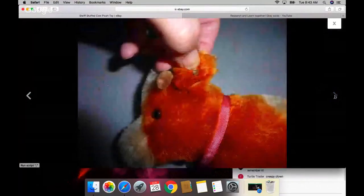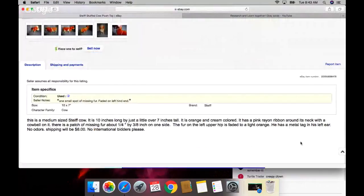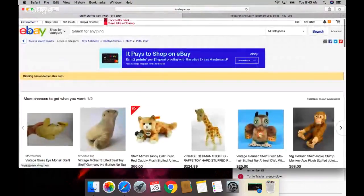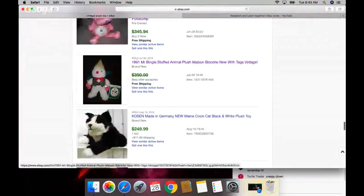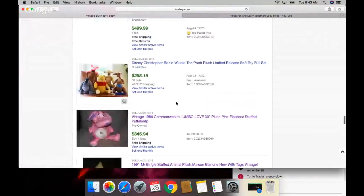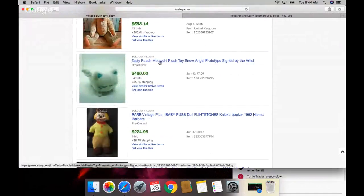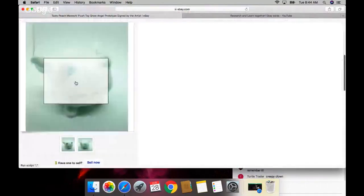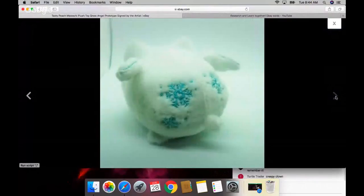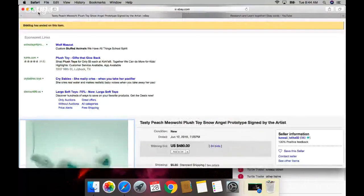Creepy clown. Look, there's that silver button again - what brand was this one? It has a metal tag. The snowman looks like a clown. I wish I could find one of these. Why does it say prototype signed by the artist - and they didn't even show the signature? That is a very cool cat though. It's $480 and it's got 34 bids. Insane.